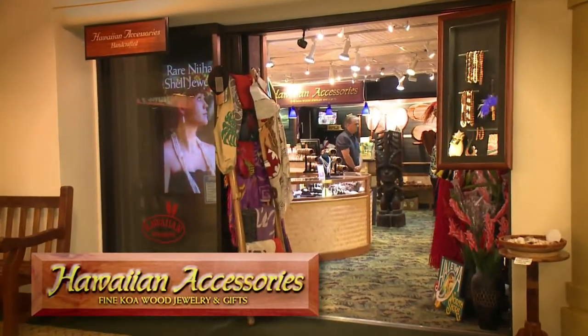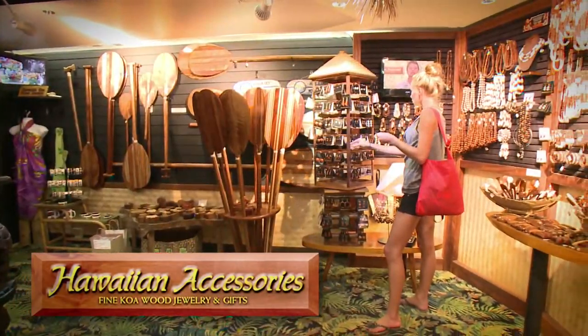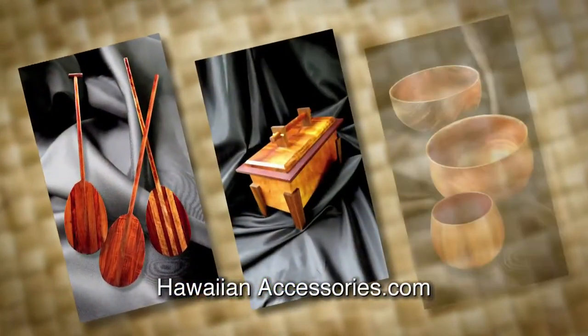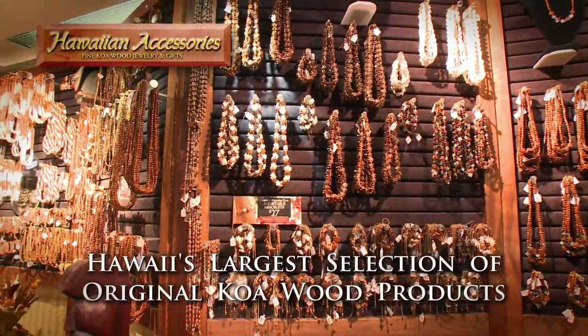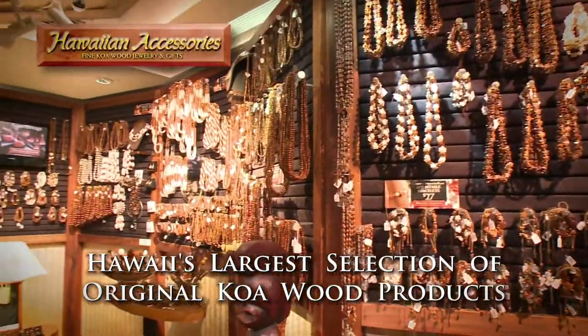For over 25 years, Hawaiian Accessories have been designing and creating Hawaii's most distinctive collection of authentic koa wood products. We have the largest selection of original koa products available in Hawaii.